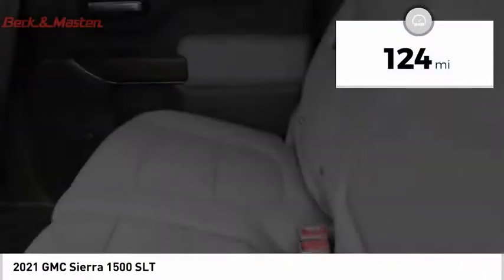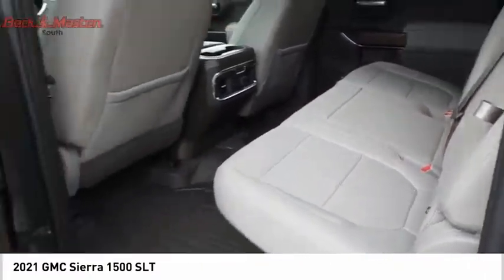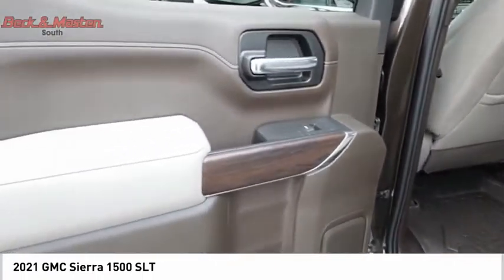This vehicle has less than 200 miles. Searching for a dependable vehicle that looks great too? You've found it, so stop in today.